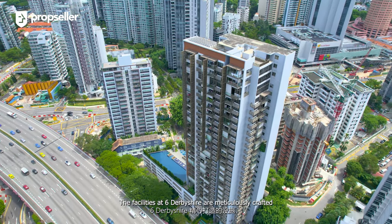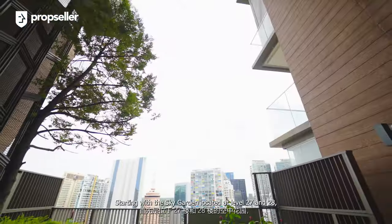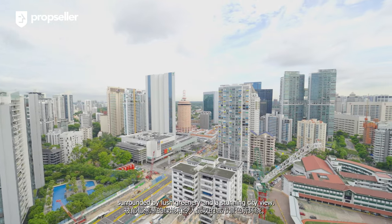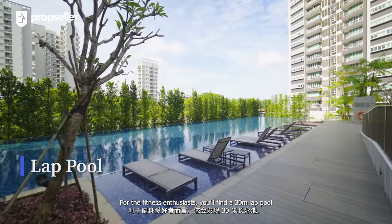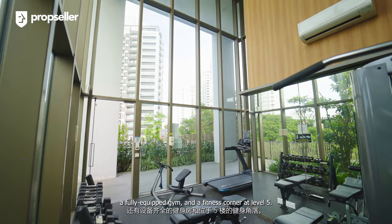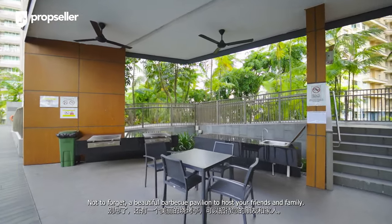The facilities at 6 Derbyshire are meticulously crafted to provide residents with an escape from bustling city life. Starting with the sky garden located at levels 27 and 28, surrounded by lush greenery and a stunning city view. For the fitness enthusiasts, you'll find a 30-meter lap pool with a view of lush greenery and serene blue skies, a fully equipped gym and a fitness corner at level 5. Not to forget, a beautiful barbecue pavilion to host your friends and family.